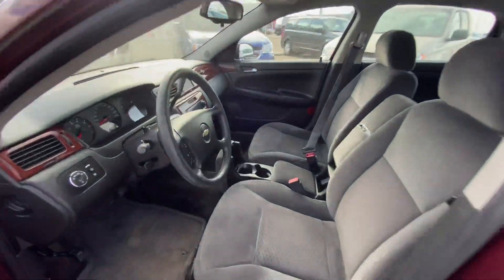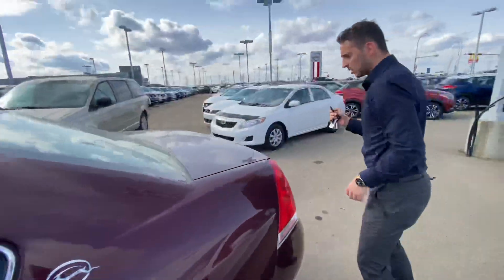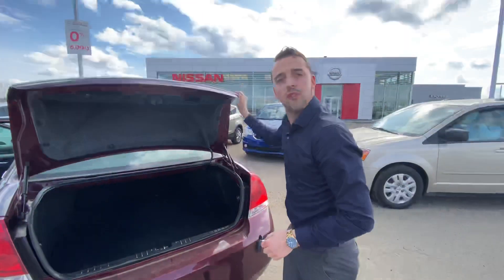Follow me to the back — you'll see you've got tons of room for any passengers. And if you follow me to the trunk, you've got tons of cargo room back there, and even more with the fold-down rear seat.